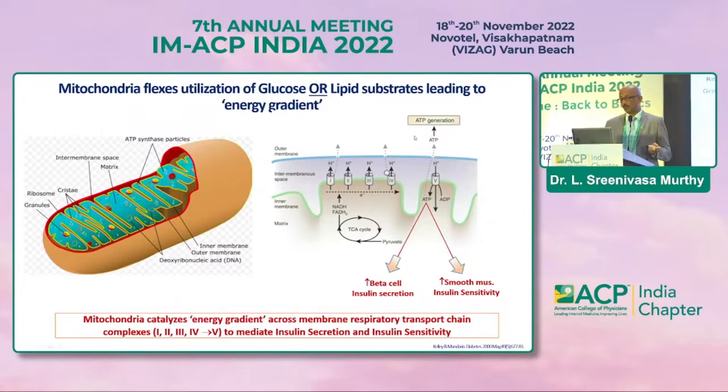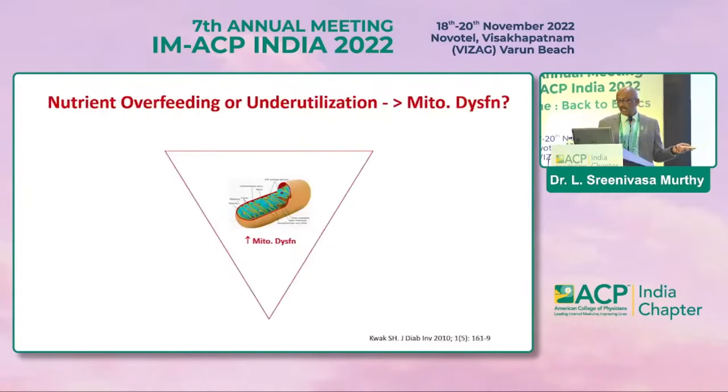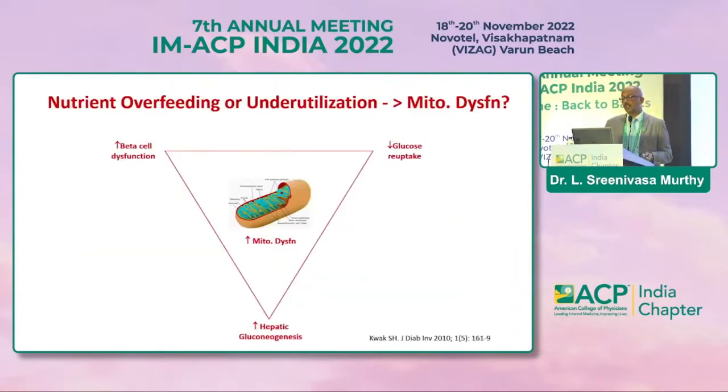In a healthy state, glucose and fats oxidize to pyruvate and acetyl-CoA, which enters the TCA cycle. Mitochondrial transport complexes 3 and 5 mediate insulin sensitivity and reduce insulin resistance, preventing complications. In diabetes or obesity, this gets disrupted — the TCA cycle becomes overstimulated, mitochondrial transport complex function is impaired, and you end up with increased RAGE and other inflammatory markers. Nutrient overfeeding or underutilization ultimately results in mitochondrial dysfunction.